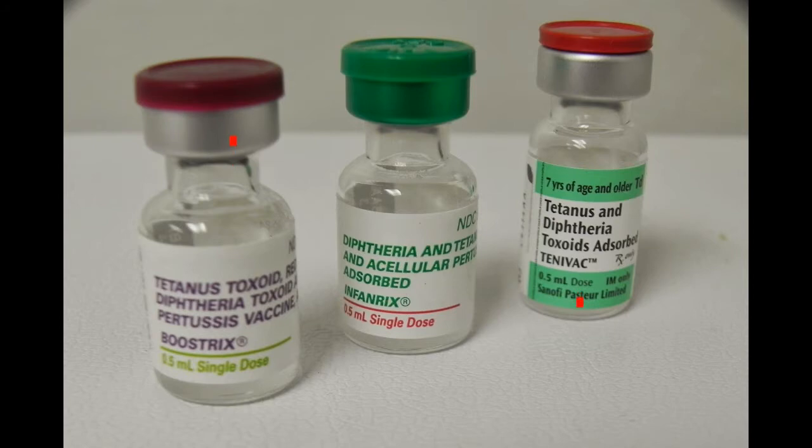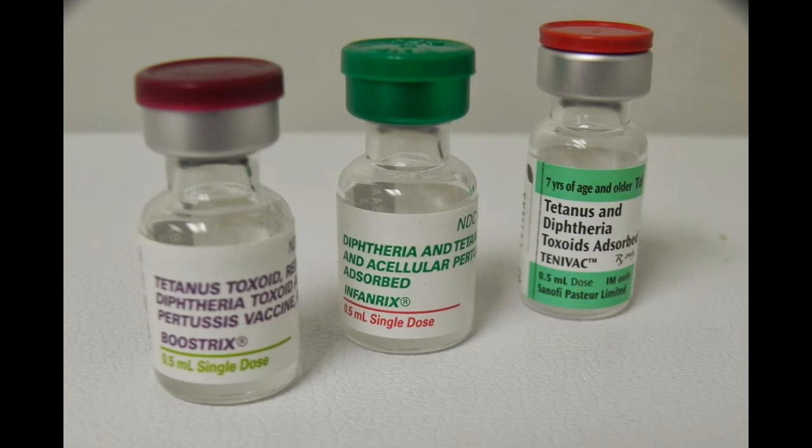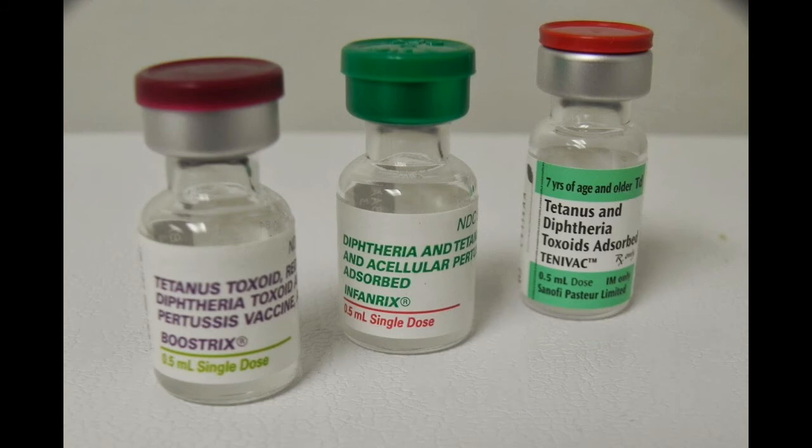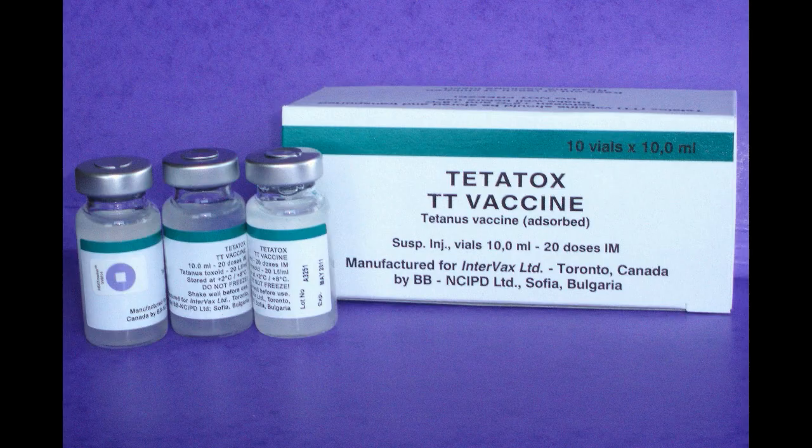Toxoid Vaccines. Some bacterial diseases damage the body by secreting harmful chemicals or toxins. For these bacteria, scientists are able to deactivate some of the toxins using a mixture of formaldehyde and water. These dead toxins are then safely injected into the body, and the immune system learns well enough from the dead toxins to fight off living toxins if they ever make an appearance. Specific vaccines include: Diphtheria and Tetanus.